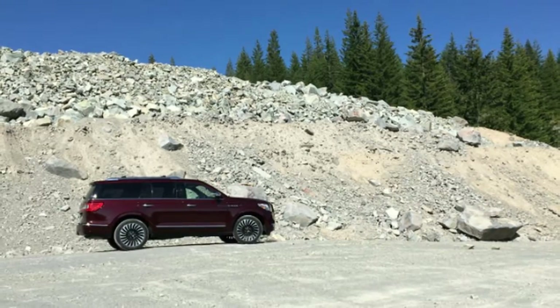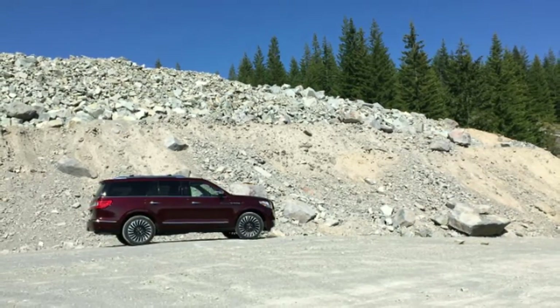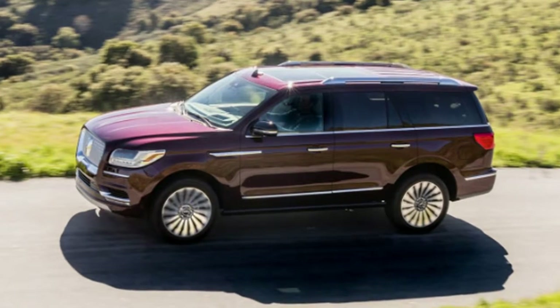All those seats, all that cargo space, all that comfort and opulence — what the Navigator needed was a road trip, so I took two of them within five days.